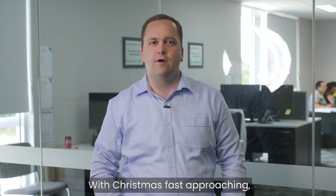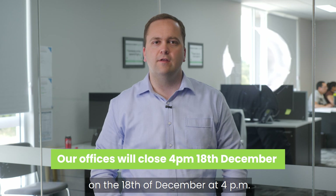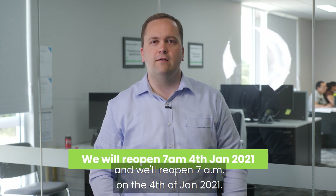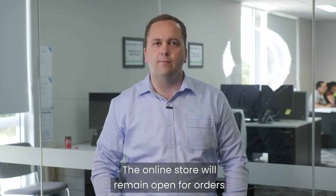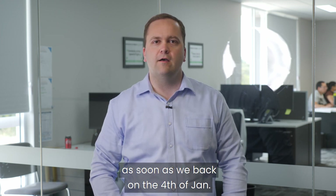With Christmas fast approaching, please be aware that our offices will be closing on the 18th of December at 4pm and will reopen at 7am on the 4th of January 2021. The online store will remain open for orders during this period, which will be dispatched as soon as we are back on the 4th of Jan.